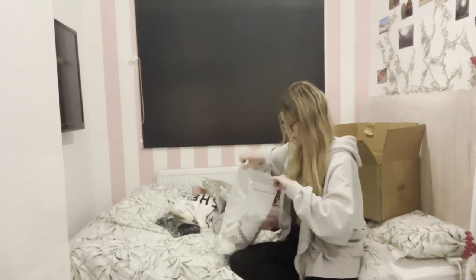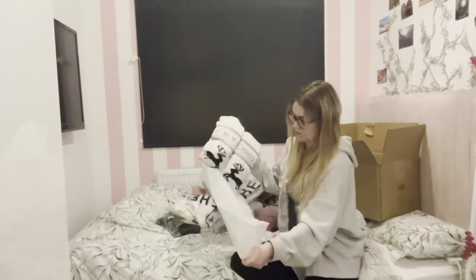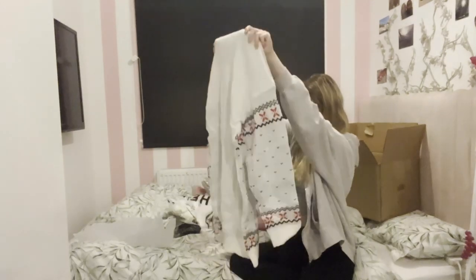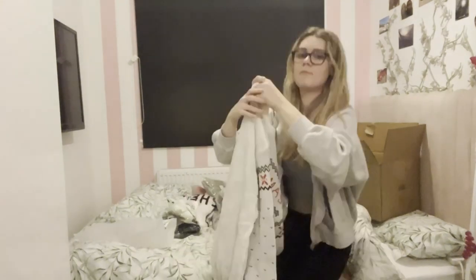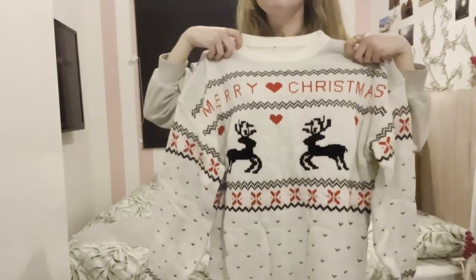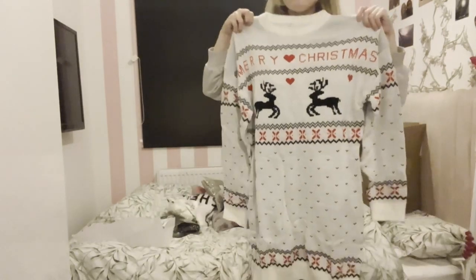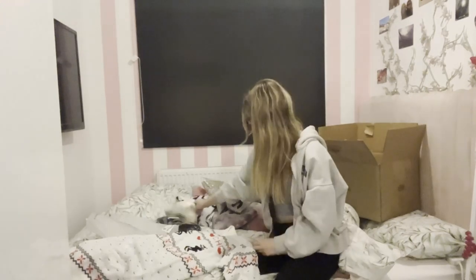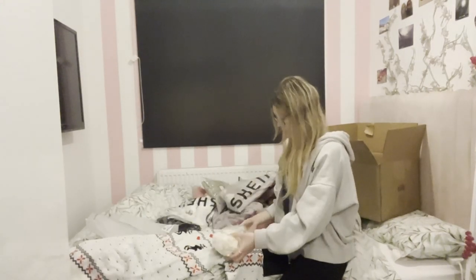I'll link all of them below if any of you like them. So this one's a Christmas jumper dress — it says 'Merry Christmas' on it. It's very warm and there are supposed to be some socks to go with it, either white or black.